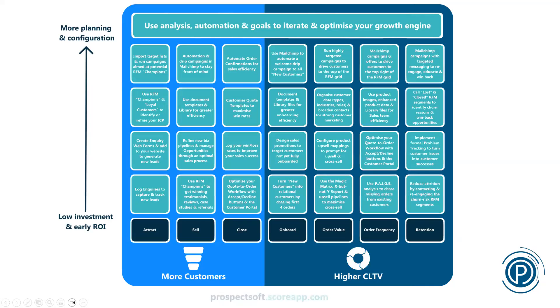I encourage you as a takeaway to visit the Prospect Soft website, where there's a benchmarking scoring system. If you give it genuinely honest answers, it'll show you how well your business performs on each of these growth elements compared to other businesses, helping you identify where your best efforts should go to grow quickly.